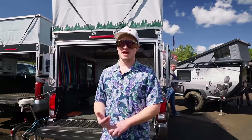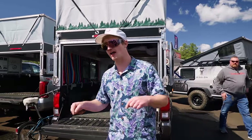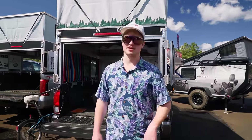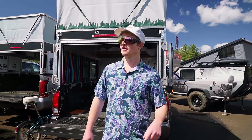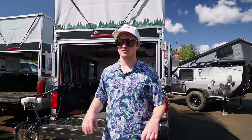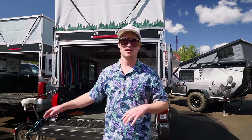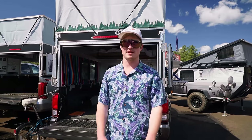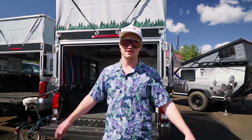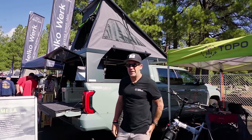Our website for overland campers is campovrlnd.com — in hindsight we probably shouldn't have named it that because no one can spell it right. Our phone number is 928-433-2030, and we're in Flagstaff. If you're at the show or at the show next year, we're open Monday through Thursday — stop by the shop and see everything we make.